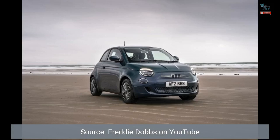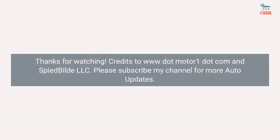Source: Freddy Dobbs on YouTube. Thanks for watching. Credits to www.MotorOne.com and SpideBuild.LLC. Please subscribe to my channel for more auto updates.